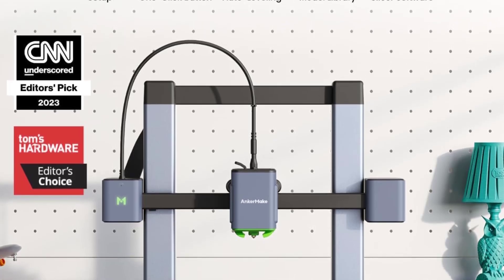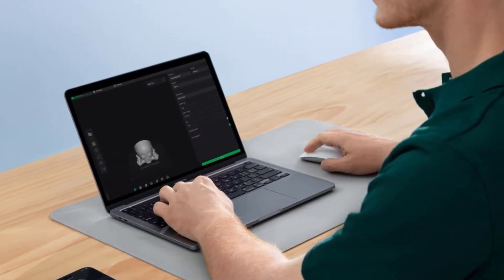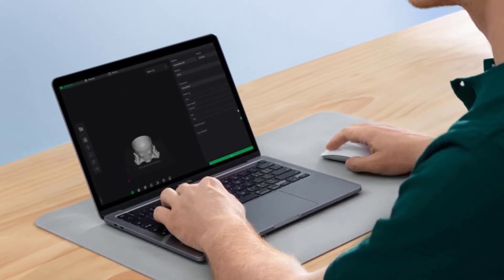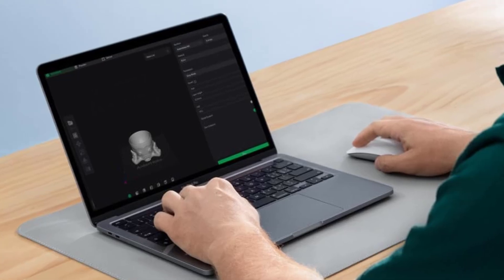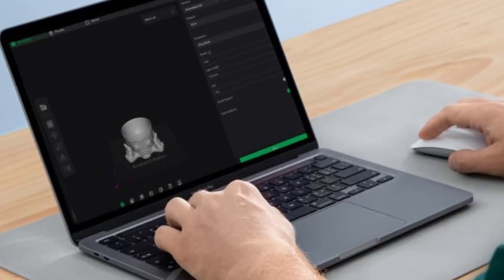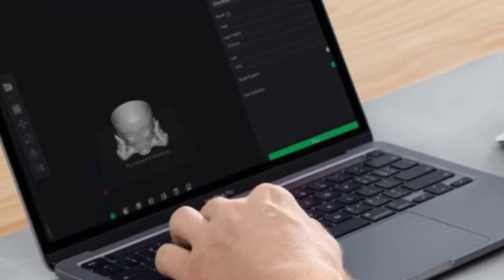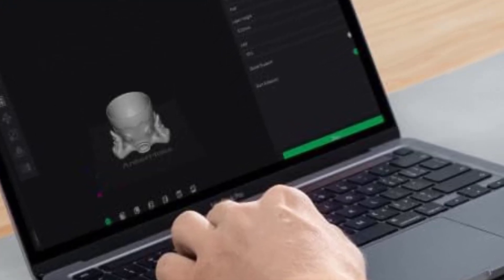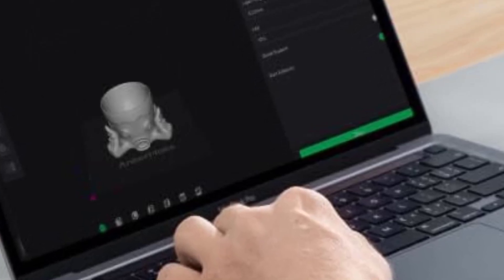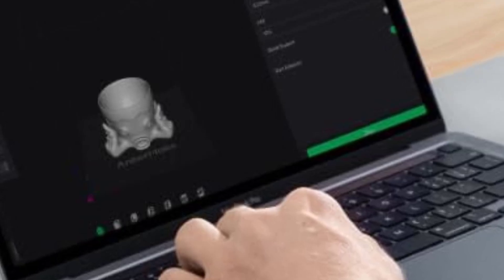Downside: No touchscreen. Overall, the app-based remote monitoring makes the M5C a strong contender in the budget 3D printer market, especially for users who want to dive into 3D printing without much hassle.